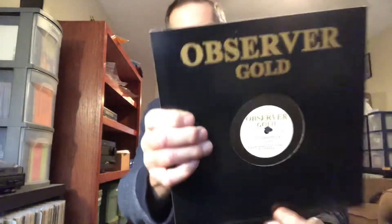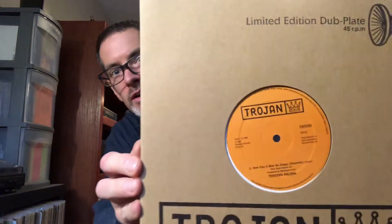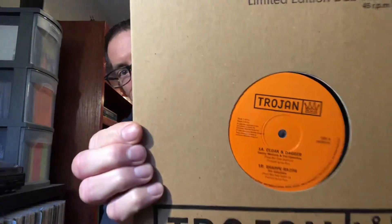Observer Gold — the Observer Productions reissues. Clack the Barber by Michael Rose along with Guess Who's Coming for Dinner on the Observer Gold label. Early 2000s — the Trojan label in the UK put out a number of limited edition 10-inch singles, and I picked up quite a few. Trojan all came in these sleeves. Tristan Palma there. Lee Perry, The Upsetters with Cloak and Dagger there.